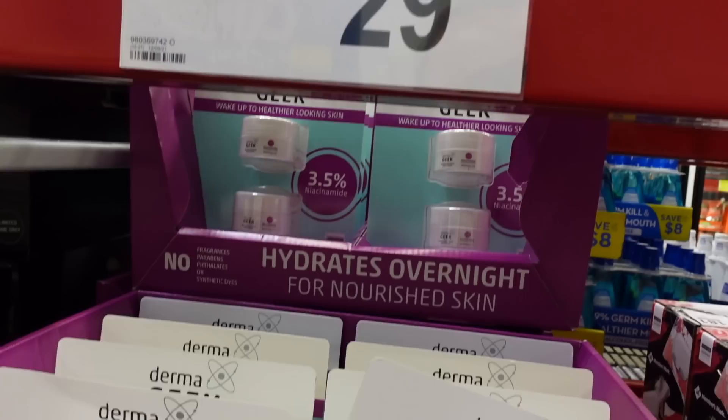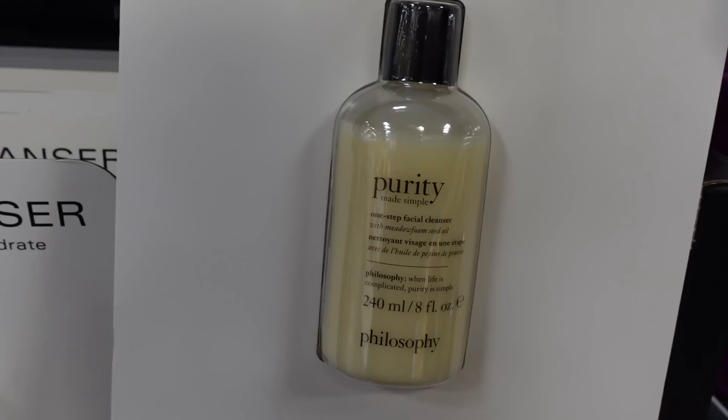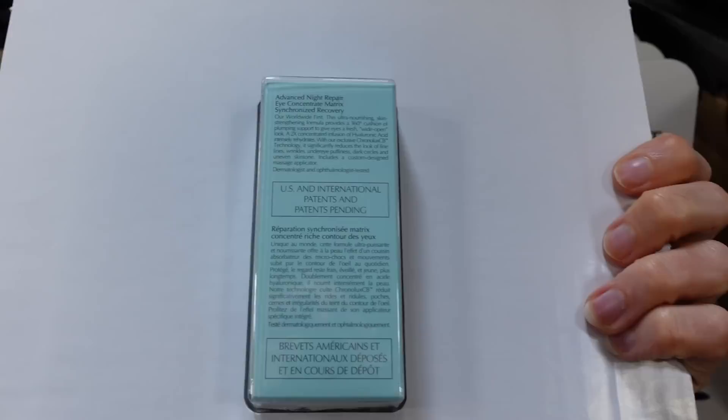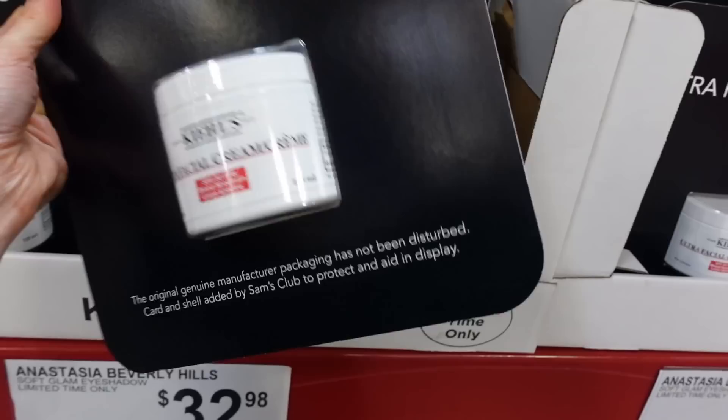So far, I don't think the skincare at Sam's is such a good deal. There's Purity Made Simple — when I first started on YouTube, everyone was all about Philosophy products. I've never used the cleansers but they all have fragrance. You can get the Estée Lauder Advanced Night Repair Eye Concentrate Matrix for $38.91, originally $54.98, though the ingredient list is kind of hidden. And there are the obligatory Olehenriksen retinol moisturizers.